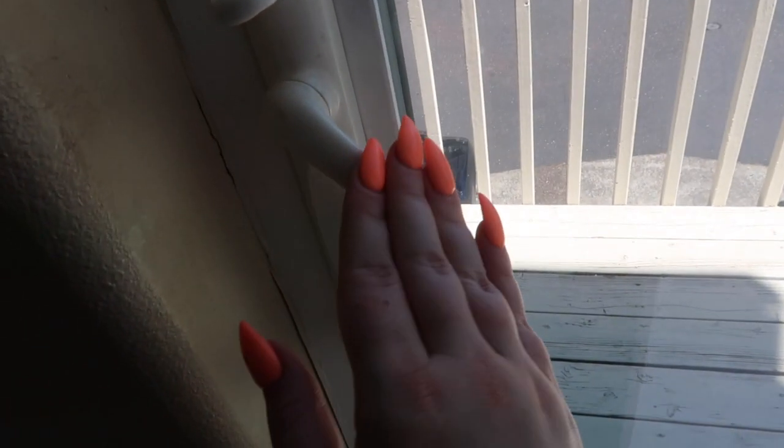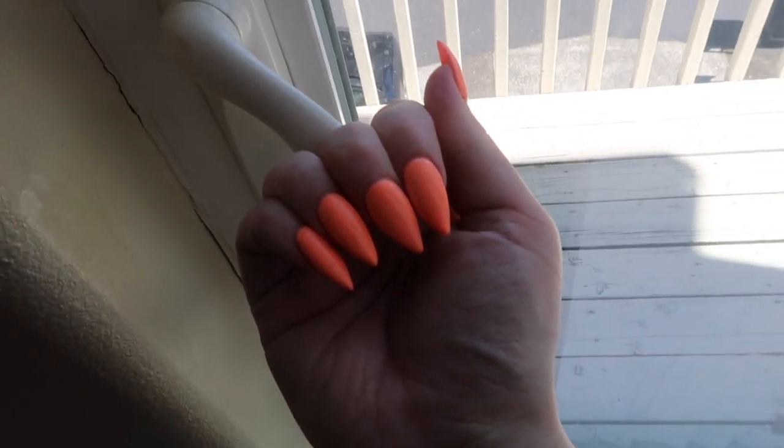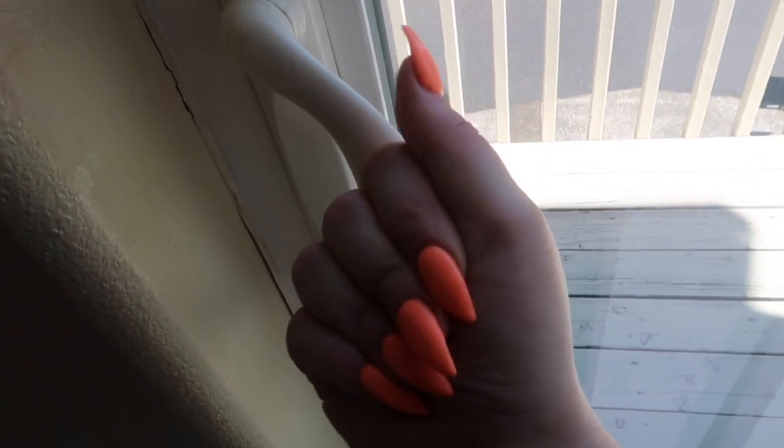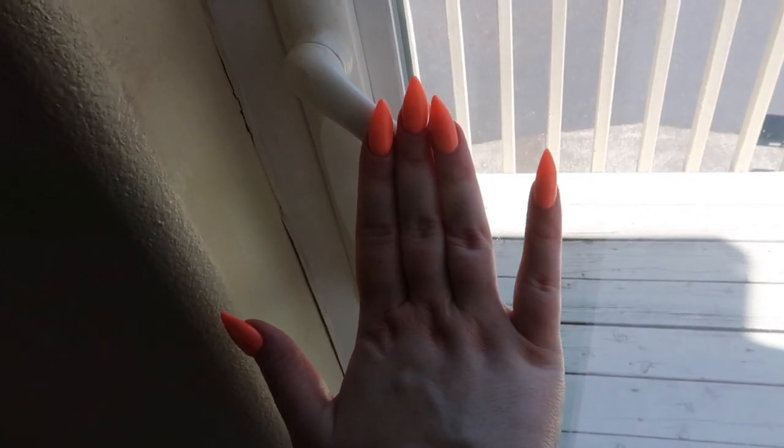I just wanted to show you my new nail color. For some reason right here is the only place that it comes out on camera the way it actually looks in real life. It's kind of like a bright peach, and I figured if I'm not gonna get to go on a vacation this year I might as well have vacation summer peach nails. At least I can have vacation nails.